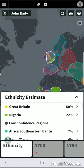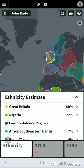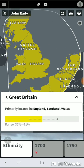So my ethnicity estimate — this is what we have here. We have Great Britain, which isn't a surprise, like I said — 50 percent. And this could also be a part of my mother's side as well, but who knows — it's 50 percent. So when you click on it, it shows England, Scotland, Wales as the primary location. So all of those things like that.